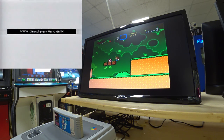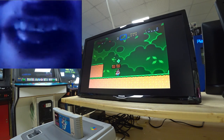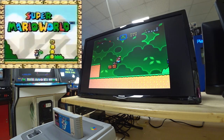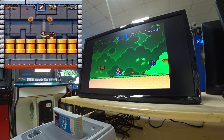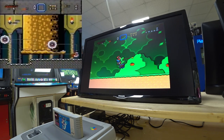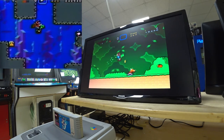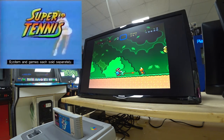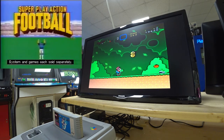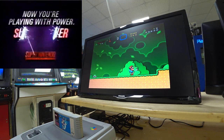You've played every Mario game, you've conquered every Mario game, you think you've mastered all there is to know about Mario — well, you better think again. New Super Mario World, made possible by the power of the Super Nintendo Entertainment System. You've never faced the challenge of so many enemies, so many obstacles, so many levels. You've never needed help from a dinosaur before. Super Mario World — you get it only with a Super NES. Now you're playing with power. Super power.